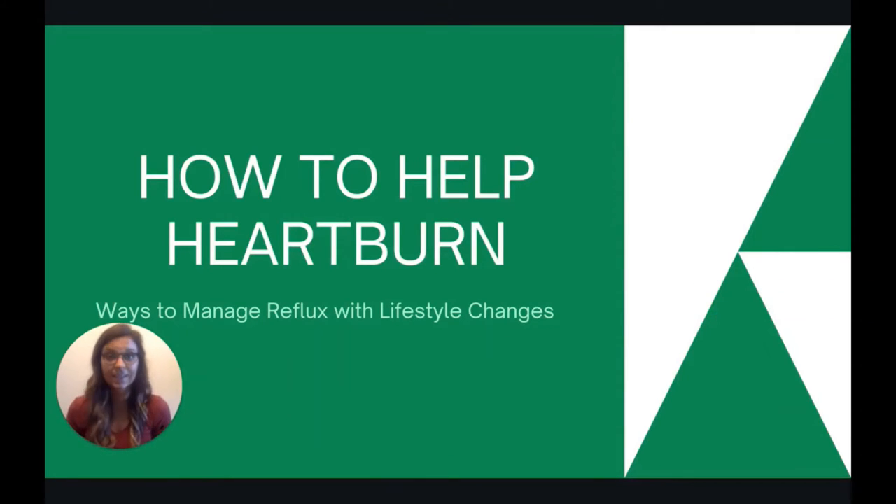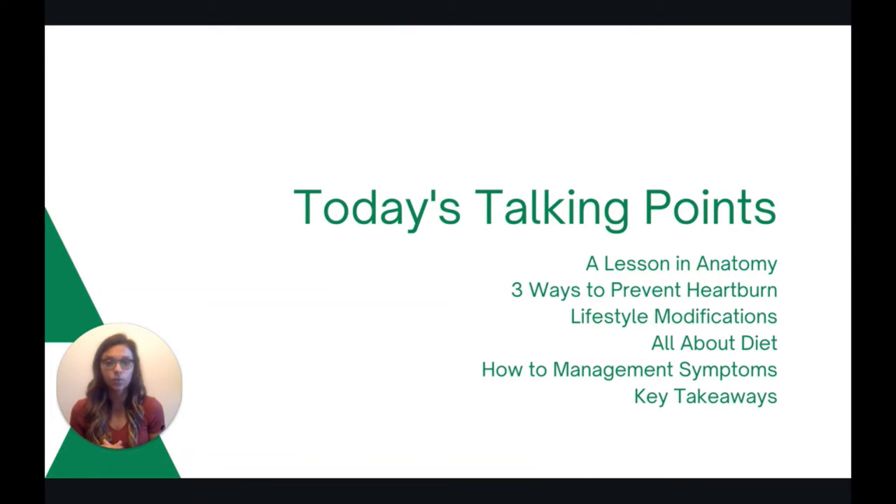Hi there, my name is Kelsey and today I'm going to be talking to you about ways to help heartburn — some ways that we can manage reflux with lifestyle changes.